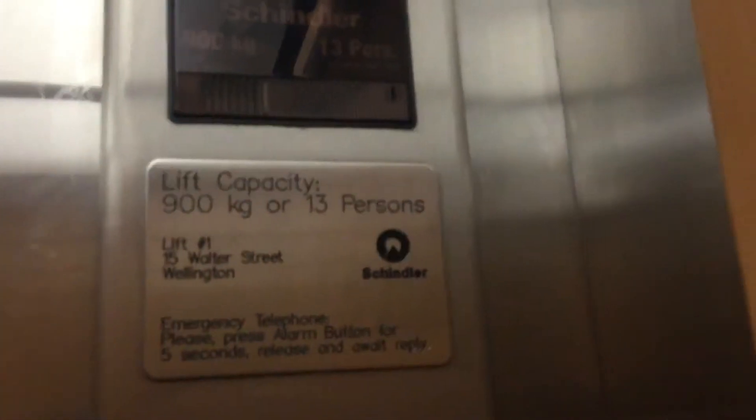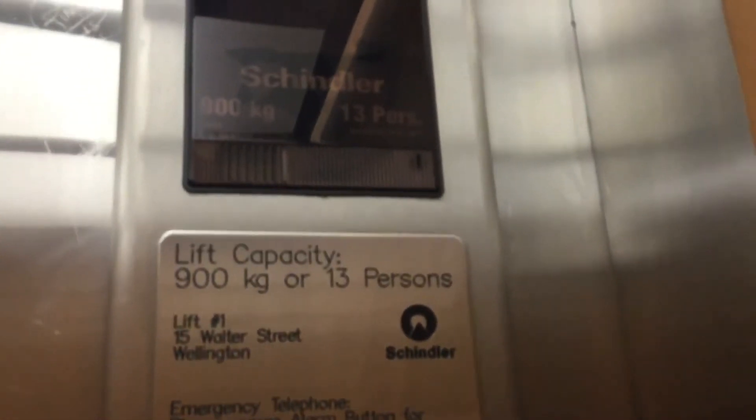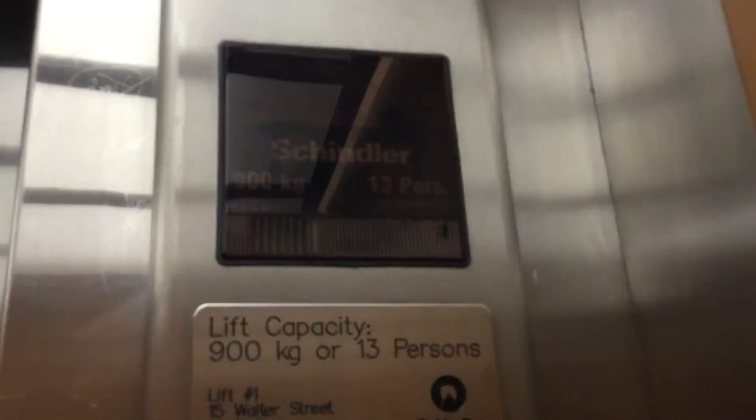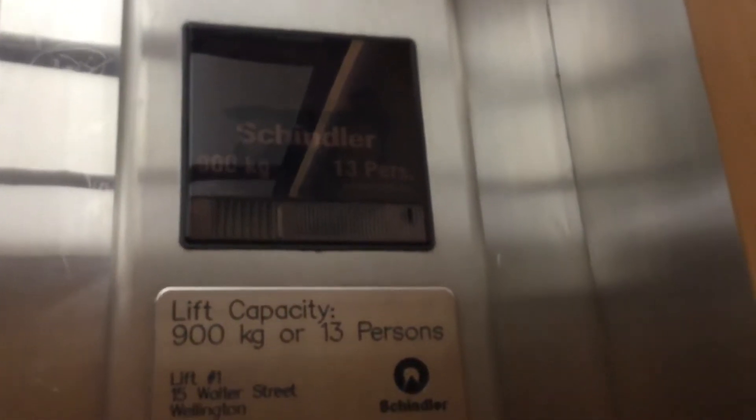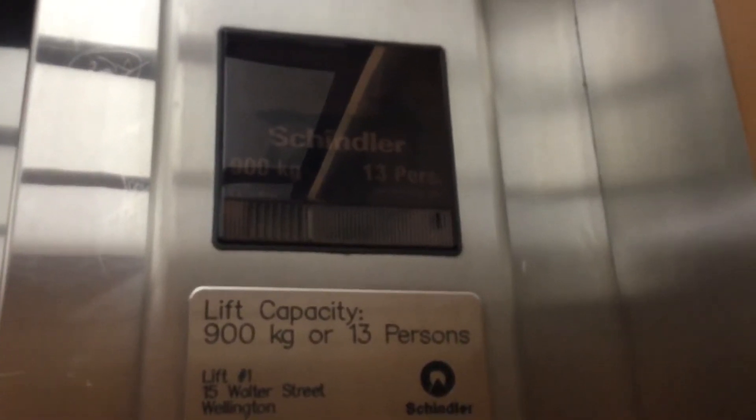Let's see. Let's go up to three. That fornicator does not work. Why does the fornicator not work? That's strange.